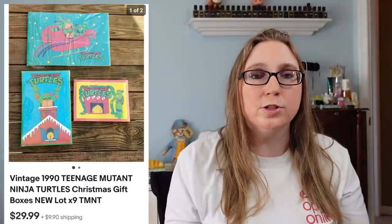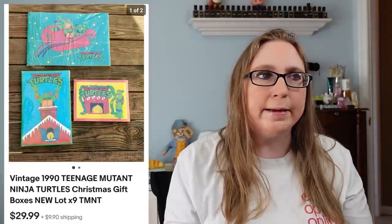Next item we have is a vintage set of Teenage Mutant Ninja Turtles Christmas boxes — these were all still sealed and different sizes. I got those at a thrift store and I think I paid $1.99 to $2.99 a piece for those, and they sold for $29.99. Next item came from an auction — this is from 2001, a Kelly Club little doll. The girl's name was Desiree and she sold for $29.99. I think I paid about $4 for her.